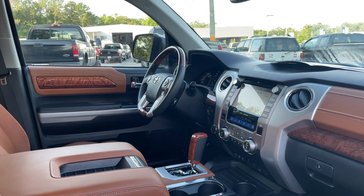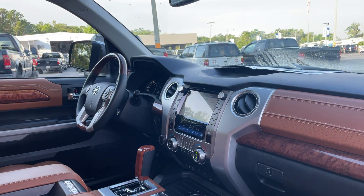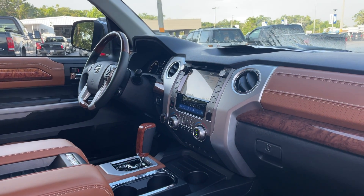Power windows, locks, heated power mirrors, leather and wood steering wheel, cruise control, Bluetooth for your cell phone, push button start, and navigation.